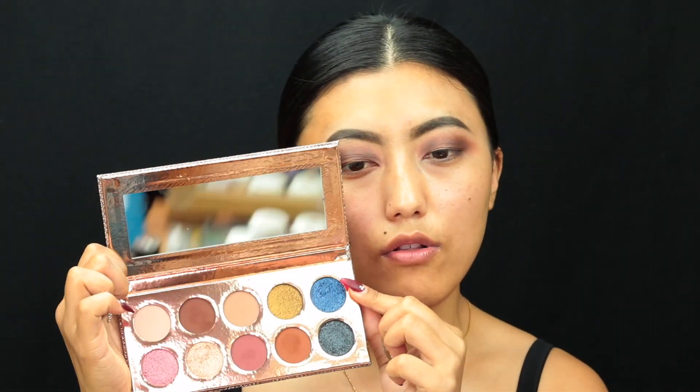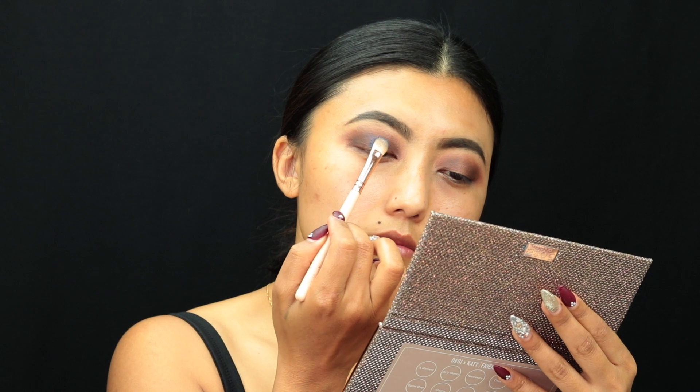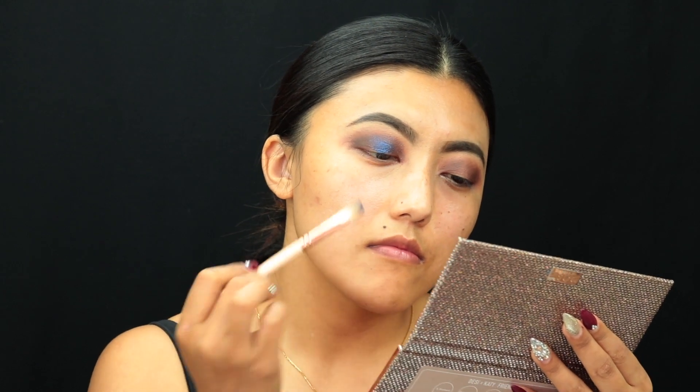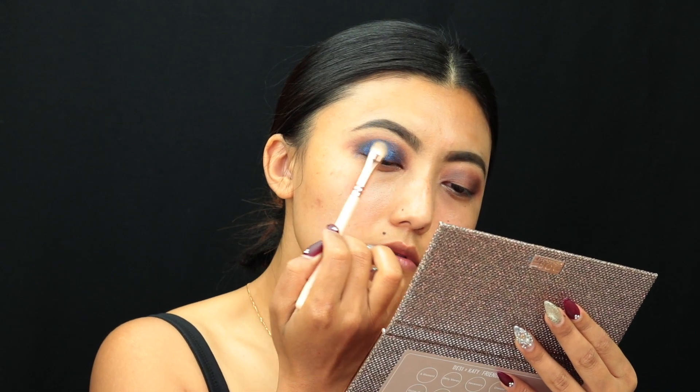The next color I really want to use from this palette is the blue color called 'A Moment.' As you can see, it has that holographic feeling. I really want to see how it looks on my eyes, so I'm diving into this color and applying it right on the center of my eyelid, slowly building it up.